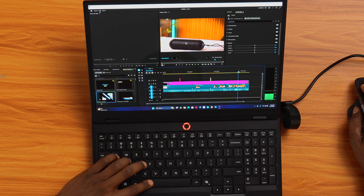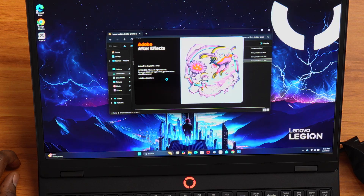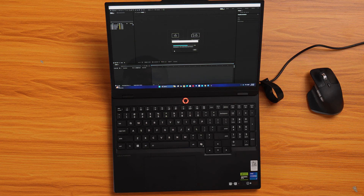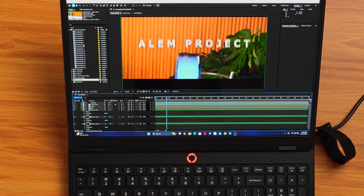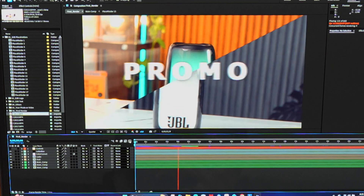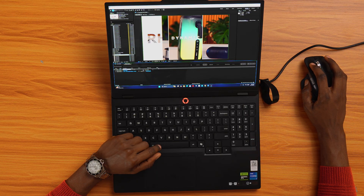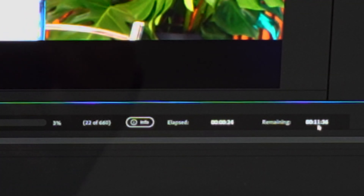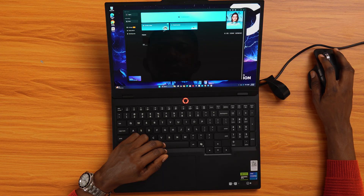Now let's see how it does with After Effects. First time opening it here, so it takes a little longer to load. Once it's open, I imported some 4K clips and motion templates, and the playback was smoother than I expected. Even after adding effects, the render time kept dropping — from 40 minutes down to 20, to 15, to 10. That's a really good sign for editors who use Premiere Pro and After Effects together.